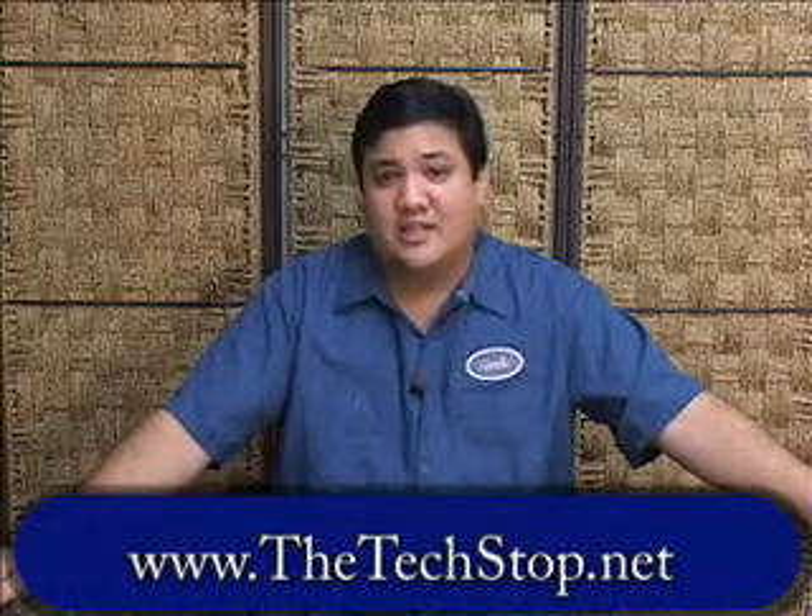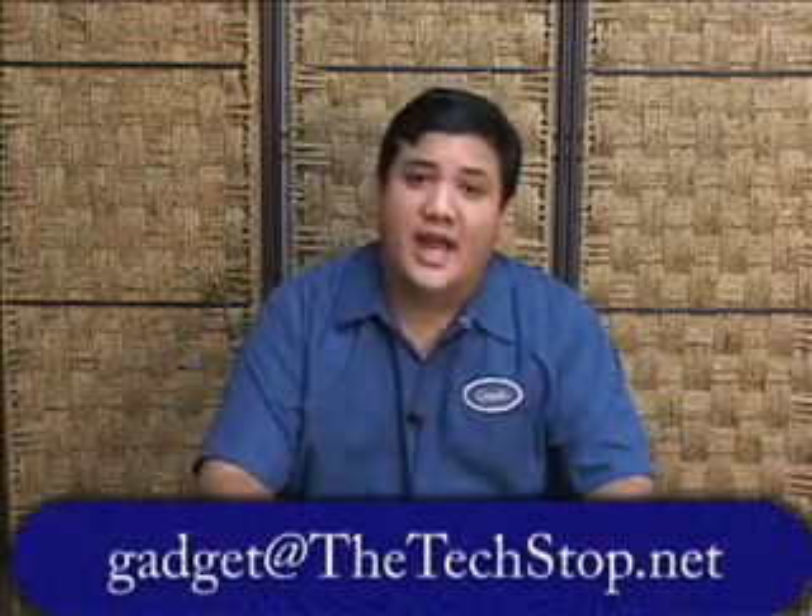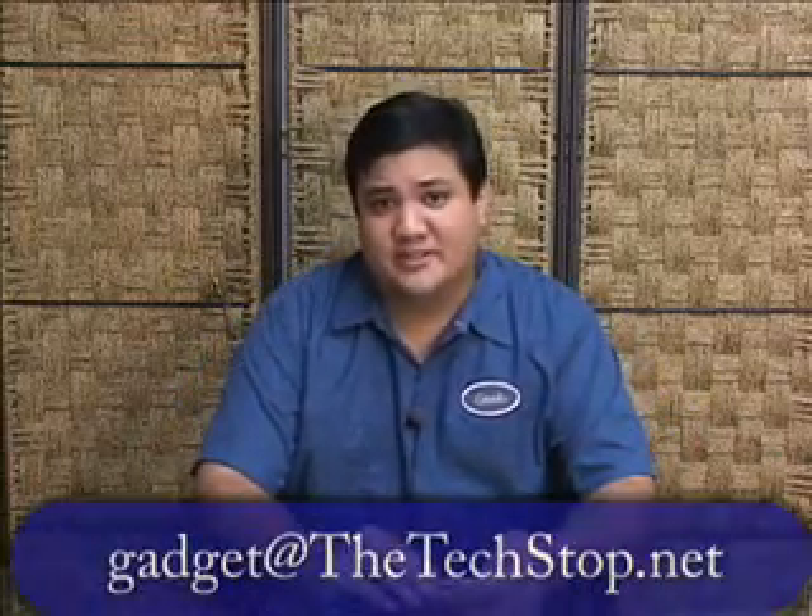That's all the time we have for this episode of Gadget. If you want to find out more about the Samsung SSD, go to our website at www.thetechstop.net — click on the Gadget tab and you'll find links to reviews, pictures, and our own write-up. If you want to send us an email, write us at gadget@thetechstop.net. I've been your host, Father Robert Balliser. This has been the Center for Apostolic Technology, and I'm here to remind you that there's no ubergeek without you.